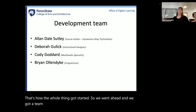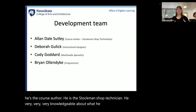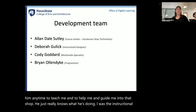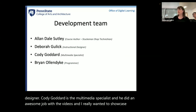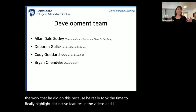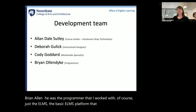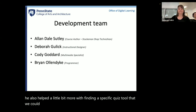We put together a development team: Alan, the course author and Stuckman shop technician, who is very knowledgeable about what he does. I was the instructional designer. Cody Goddard is the multimedia specialist who did an awesome job with the videos, really taking the time to highlight distinctive features. Brian Allendyke was the programmer, working with the ELMS platform we used at the time, and he also helped find a specific quiz tool we could use.